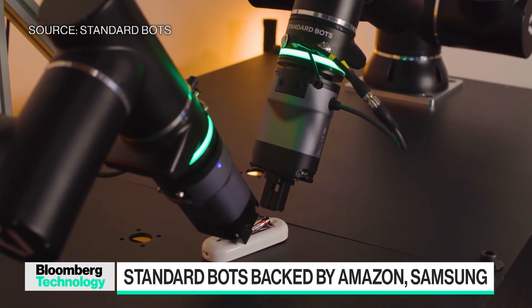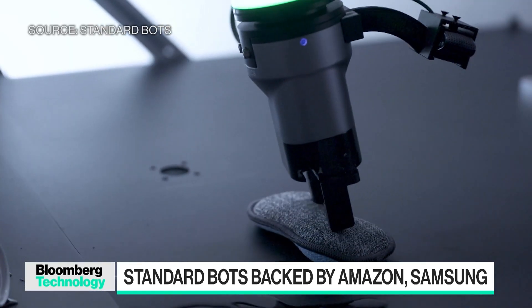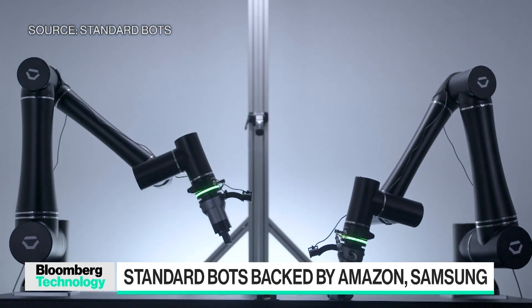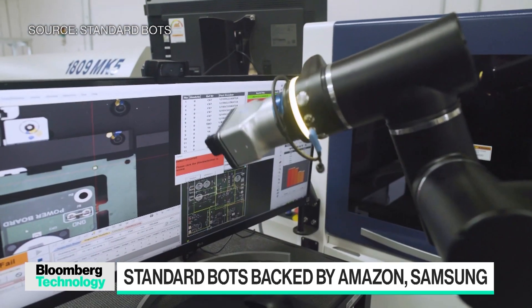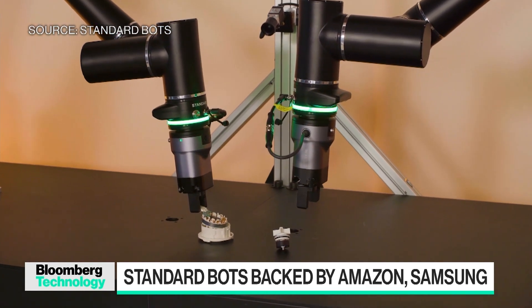We don't need to create legs and a torso to make a huge impact. Our approach is a device — it's sort of like scissors but it grips instead of cutting. You can show it how to assemble something, how to prepare food, and it learns from that demonstration. We think this approach is a much quicker way to market than humanoids, and we can take it to market this year with some really big customers.